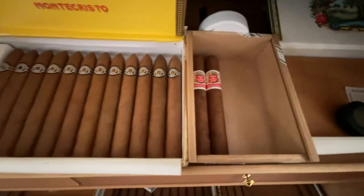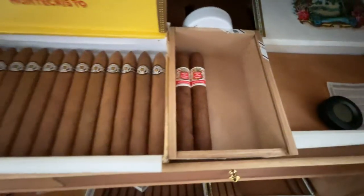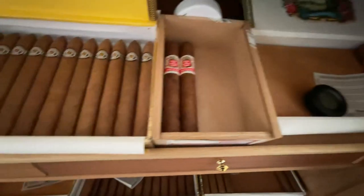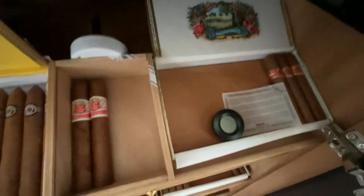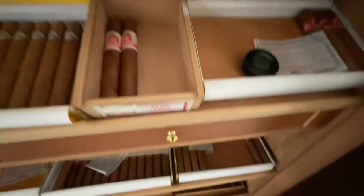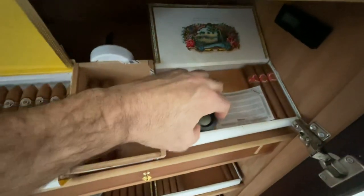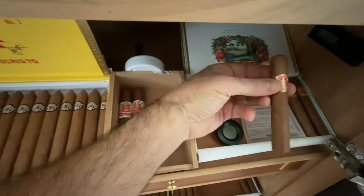Got some Hoyo de Montereys — just a couple left — this is the Ciri La Hoyo. I love them, medium body, not too strong, but I'm more of a strong cigar fan so they're not my absolute favorite. Also have another highly underrated product: St. Louis Rey. If you can find St. Louis Rey Cuban cigars, snatch them up — very underrated, very good smokes.